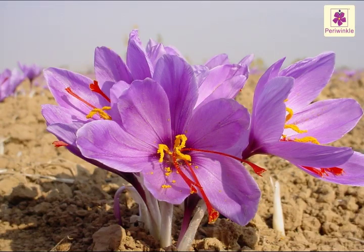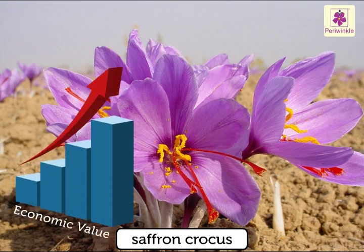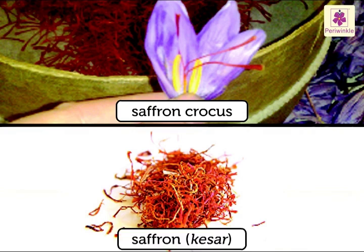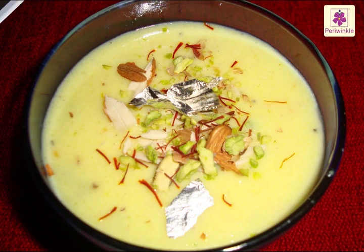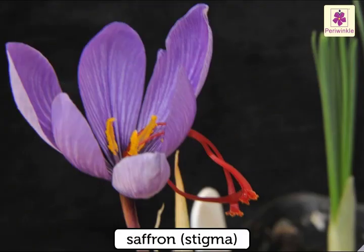Some flowers, like the saffron crocus, have great economic value. The saffron crocus produces saffron, or kesar. Saffron is added to food to enhance its flavor and to add color to some dishes. Saffron is the stigma of the flower.